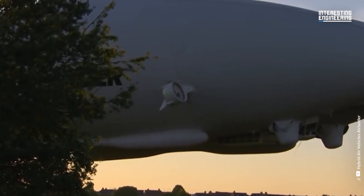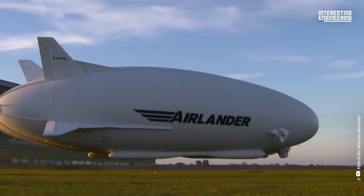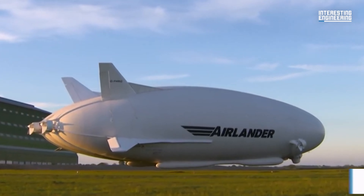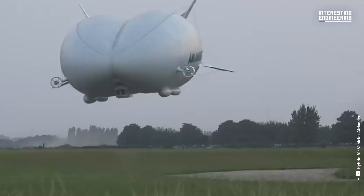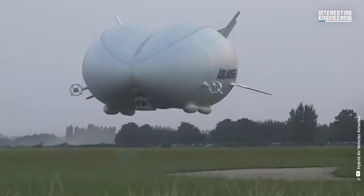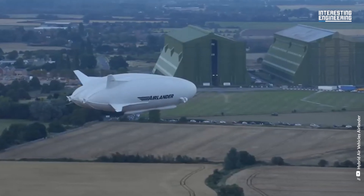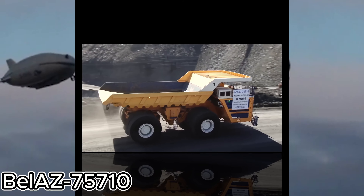From surveillance missions to luxury tourism and cargo transport, the Airlander 10 can do it all. Need to monitor a remote area for days? No problem. Want to transport heavy loads over long distances with minimal environmental impact? The Airlander's got you covered. With a wingspan longer than a football field, this isn't just an aircraft — it's a flying revolution.